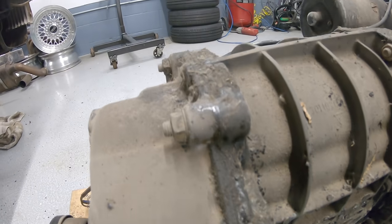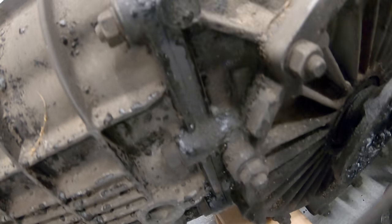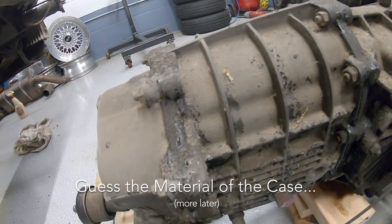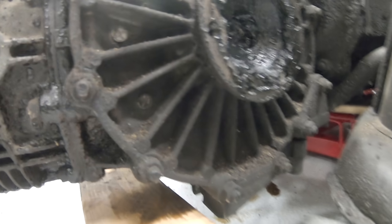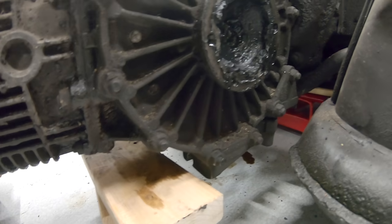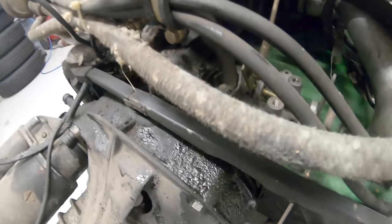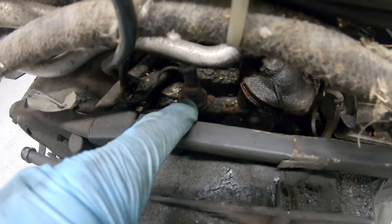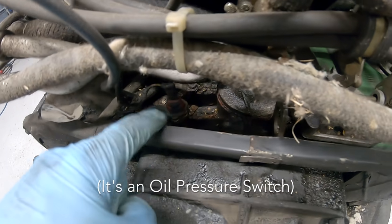Pretty much every seam on this transmission looks terrible - I don't know if that's leaking or just some sealant, but I'm going to assume leaking. It looks like the bottom half under this axle seal is probably done because it's all moist back here. There's also a huge oil leak down the back of the engine - guessing it might be this pressure switch or something. I think that thing is for sure leaking.